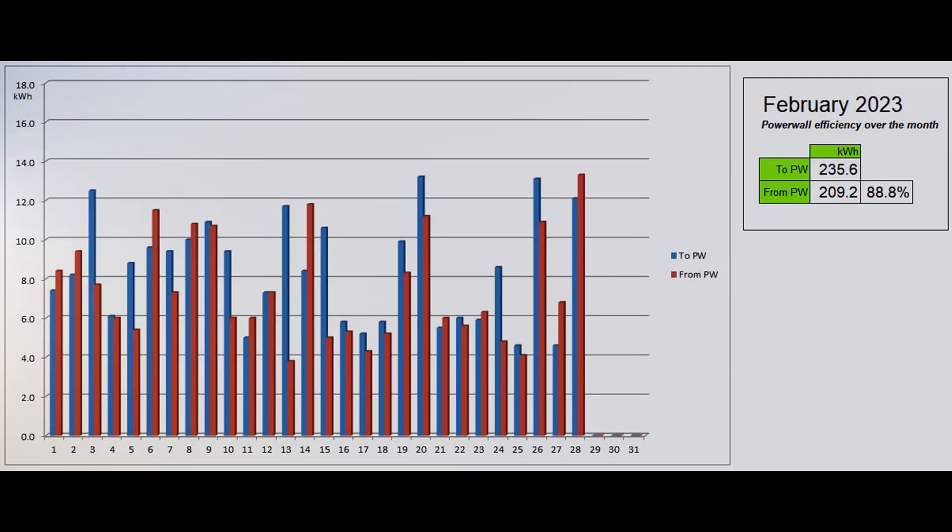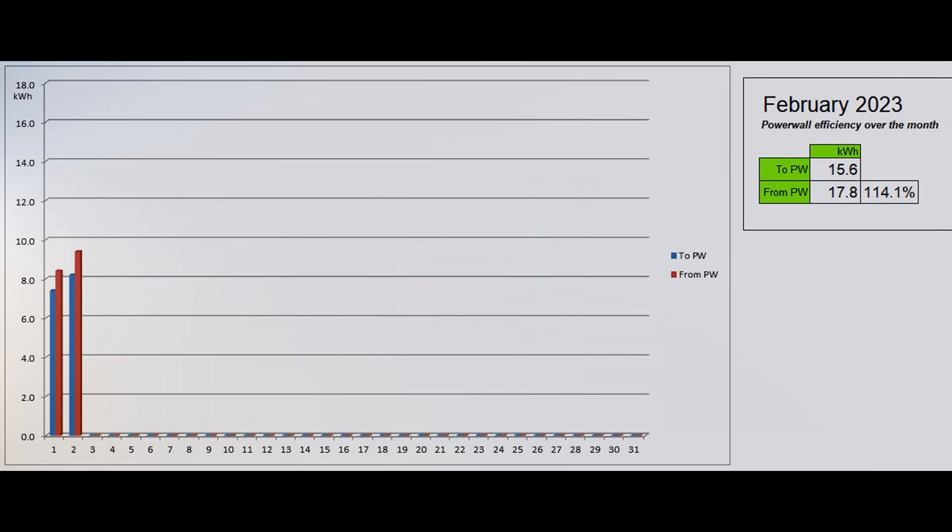This graph shows the energy going into and coming out of the Powerwall each day as reported by the Tesla app. 88.8% of the energy which went into the battery came back out, ignoring the difference in start and ending states of charge. To show how that can change things in the short term, here is what was shown after the first two days of the month, with the battery returning a magnificent but rather meaningless 114%.